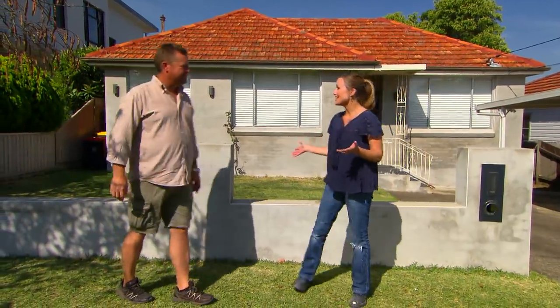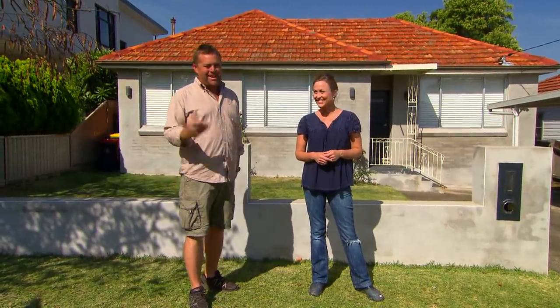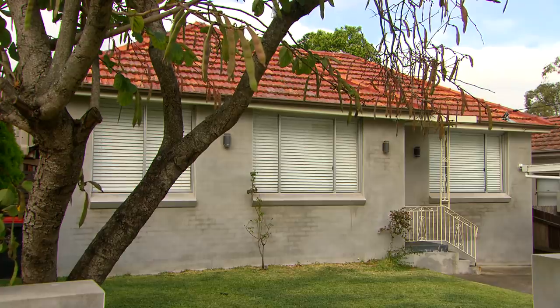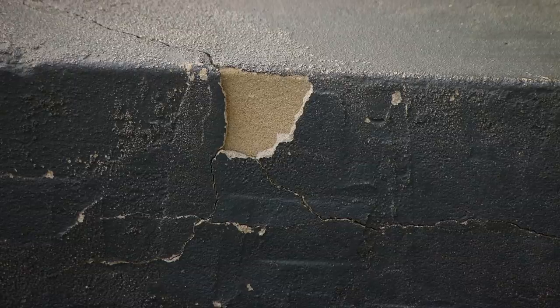This house is a classic example. The owners have put heaps of time and effort into it on the inside, but you certainly wouldn't know it on the outside. You know that saying 'mutton dressed up as lamb'? Well this little house is the exact opposite. We got a cry for help from the owners, so we answered the call.